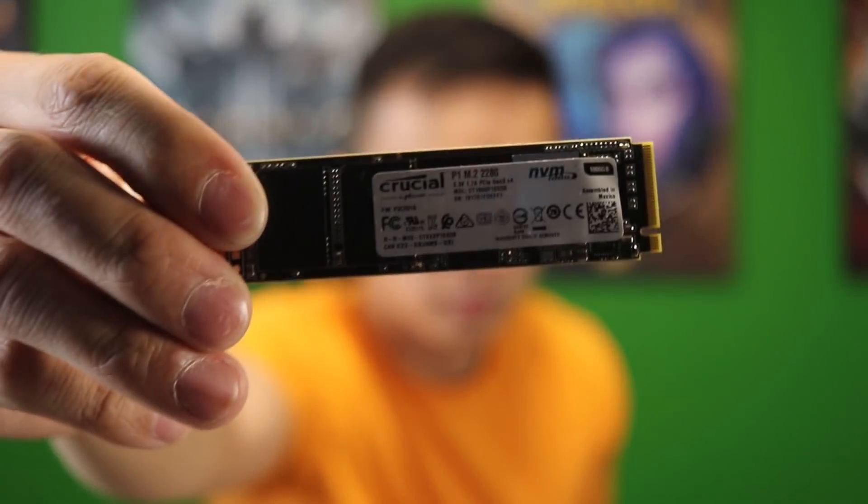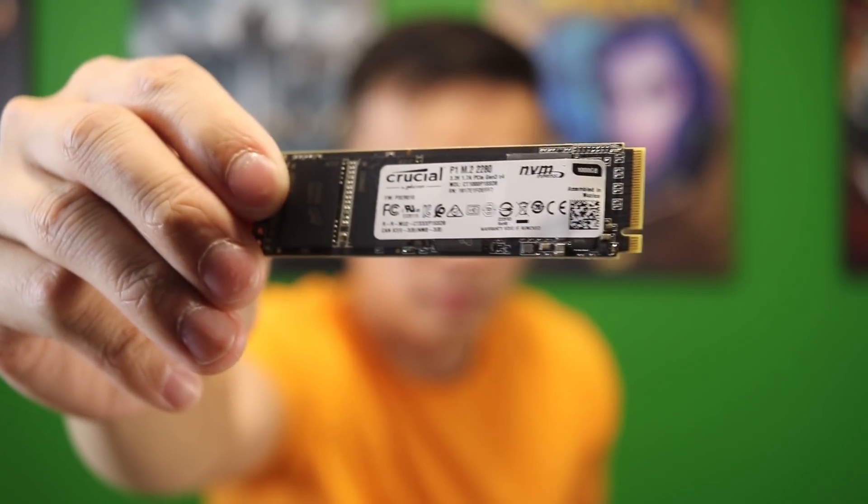Hey, what's up everyone, Danny here. This is the Crucial P1 and it's one of the most affordable NVMe SSDs on the market right now. This is what you'd consider a budget NVMe drive, which seems a little odd to say because for a while the word NVMe usually didn't jive too well with the word budget.